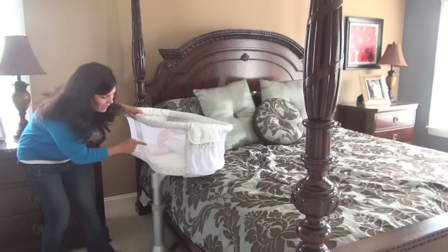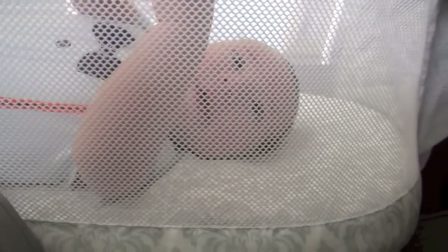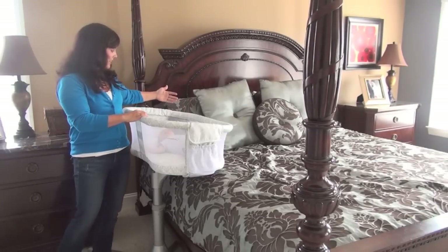I also love the fact that it has a mesh surround. First of all, the baby can see out and around, there's a lot of air circulating through this bassinet, and it allows mom to look in and gaze right at her baby — almost nose to nose because the baby is right there.